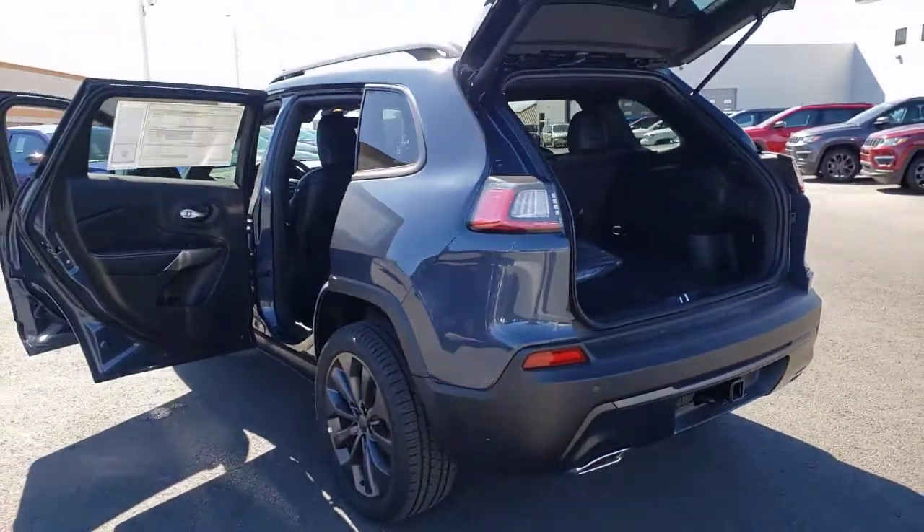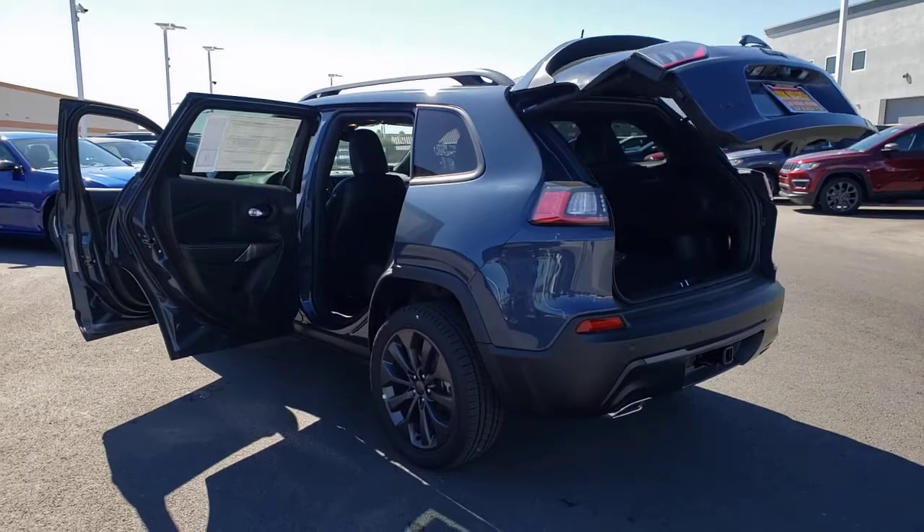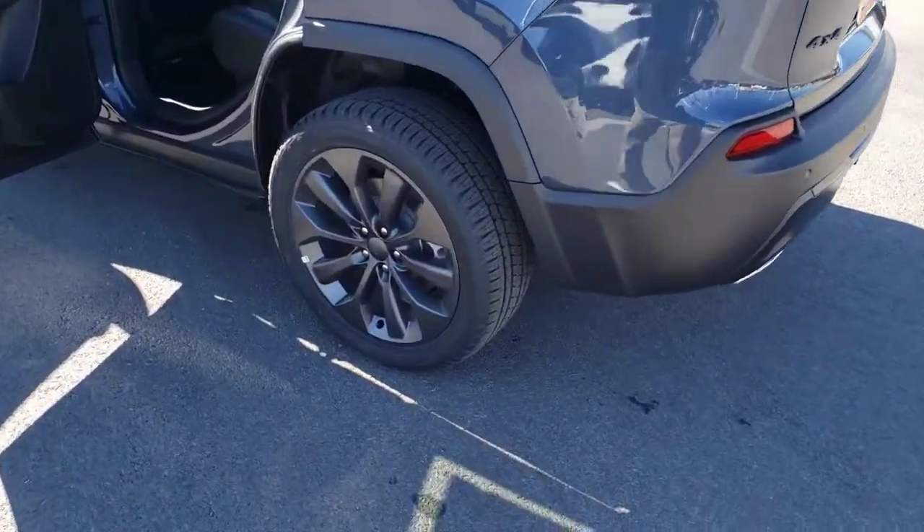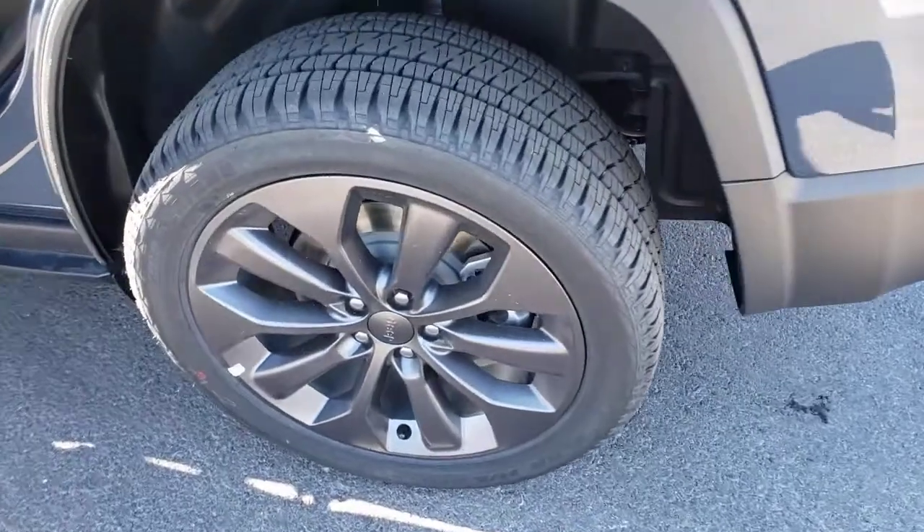Lane-keeping assist, backup camera, power liftgate — rugged off-road cargo hauler meets refined connected SUV in the Cherokee. Drive it today.